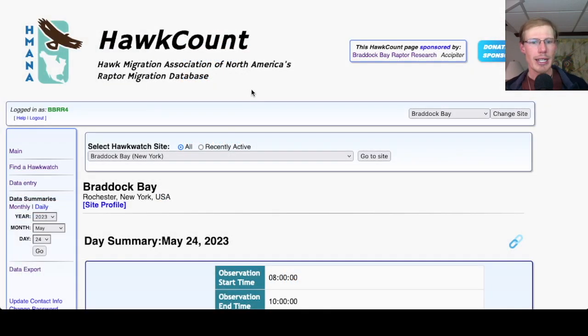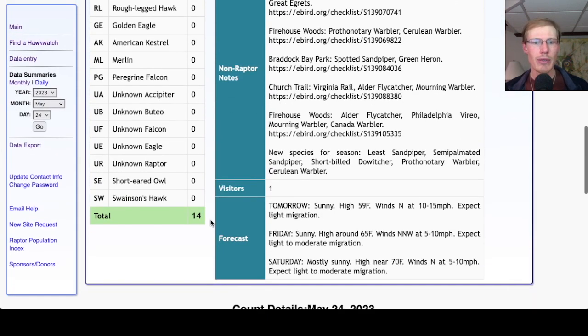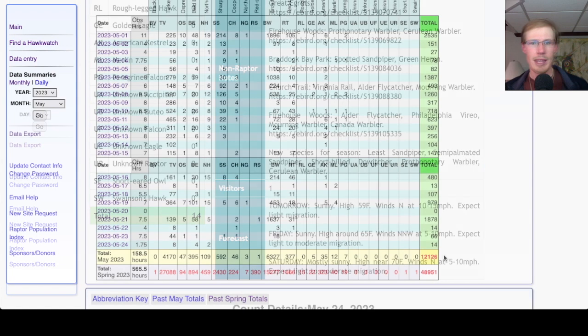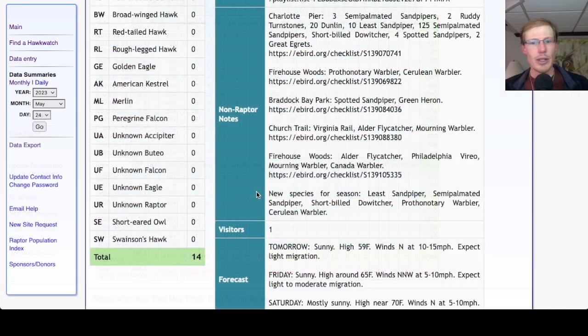Taking a look at the Hawk Count report for our migrant raptor totals: today we had 8 turkey vultures, 4 bald eagles, and 2 northern harriers for a total of 14 migrants. That brings the May total to 12,126 and the season total to 48,951. The new species for the season today were least sandpiper, semi-palmated sandpiper, short-billed dowitcher, prothonotary warbler, and cerulean warbler.